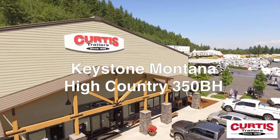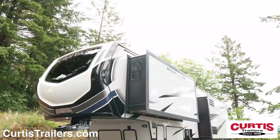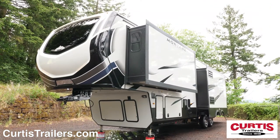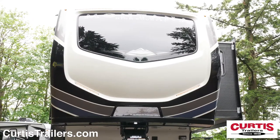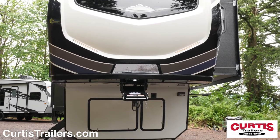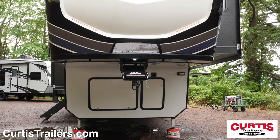Introducing the Keystone Montana High Country 350BH, the family fifth wheel ready for all your adventures. The front of the Montana features a fiberglass front cap with max turn technology, hitch vision, and a Road Armor pin box for smooth towing.